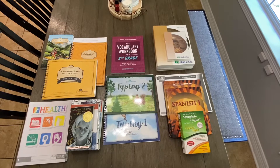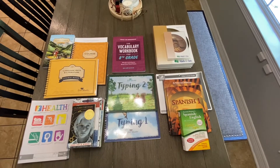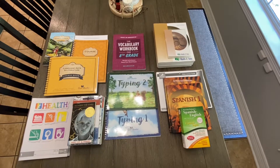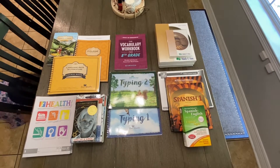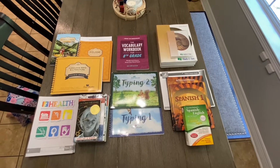I have really fought long and hard over these decisions, so I can't wait to show you. Here is the lineup for 8th grade. Note that these are all individual studies and I will do a separate video for our group study, so history, science, Bible, art, and read alouds are not included in this video.